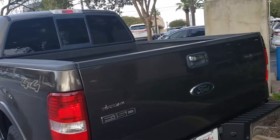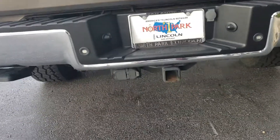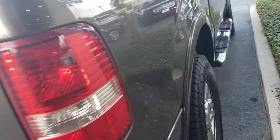It's a four-wheel drive, got a spray-in bed liner. It's a city truck, obviously not a lot of towing has been happening on this vehicle. That spray-in bed liner still looks like it's brand new. It's got good tires on it.